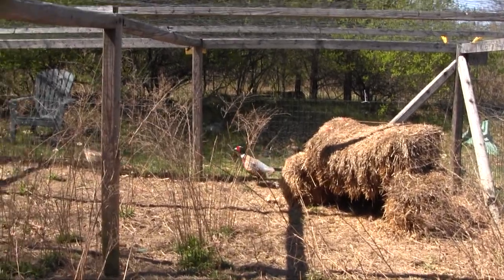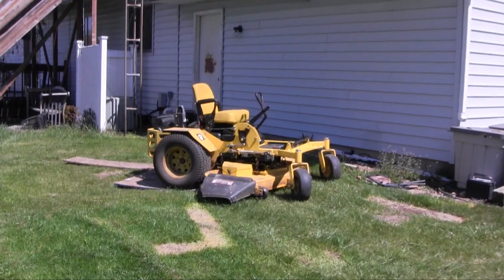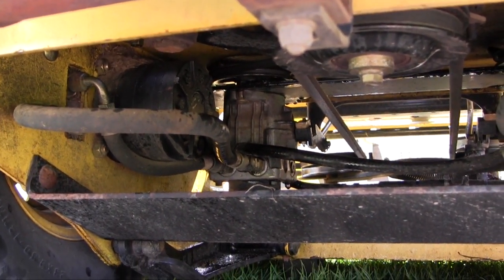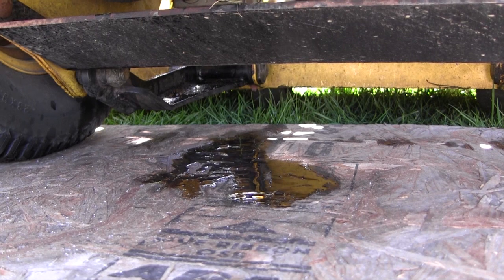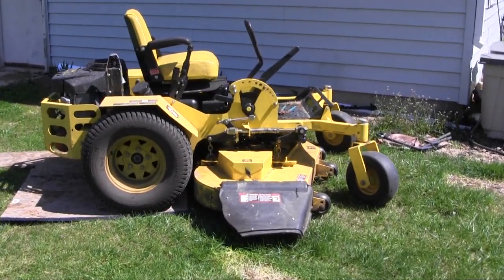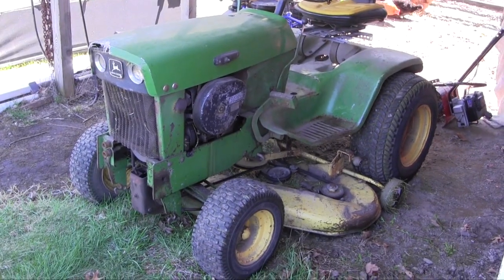We mowed the grass for the first time and started using this — check this out. Yeah, that doesn't look good. The left side pump blew out on us, not even a quarter of the way through the mowing. Master Outdoorsman and I had to get the Jubilee, use the front bucket, take that off, hook some chains up to the arms, and lift this thing up and bring it over here. I'll be replacing or rebuilding that pump — I've got to get it apart today and figure out what's going on.